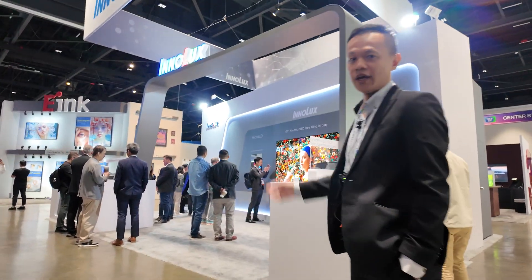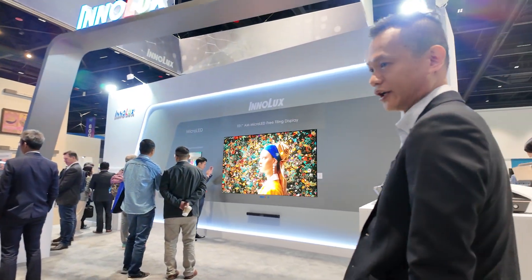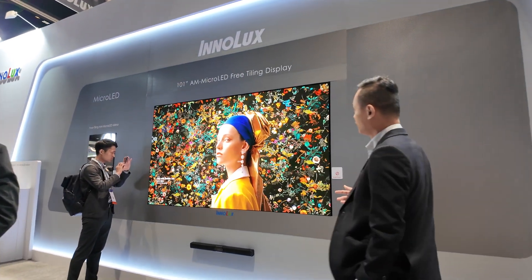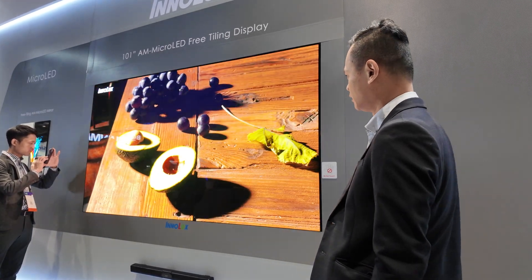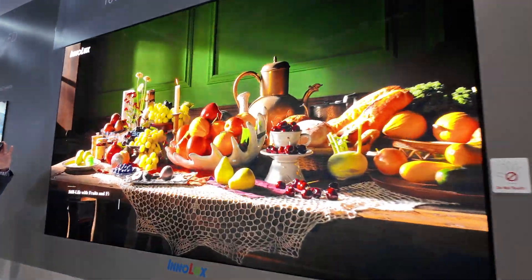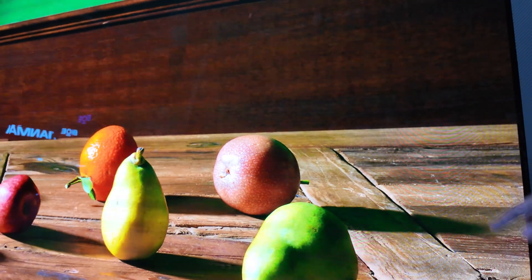Hello, I'm Zhong Jie. Welcome to InnoLux booth. Let me introduce the microLED display. This is a 101-inch microLED free tile-in display and it can show high performance video. The base unit is 12.7 inch, tiled in this video, and this is tiled in by 8x8.